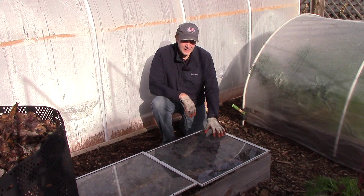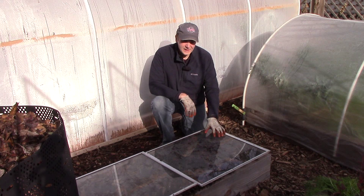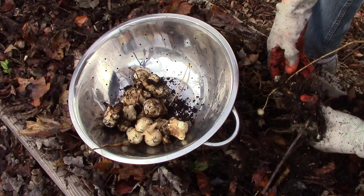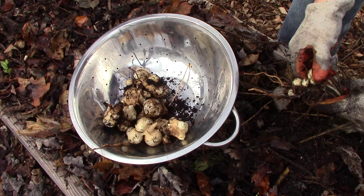To close the video, I'll share one last harvest. We keep this small bed covered with storm windows during the cold months to prevent the soil from freezing. This allows us to harvest sunchokes all winter. I'll harvest just enough sunchokes to make one of our favorite recipes — sunchoke soup. I'll include a link to the recipe in the description.